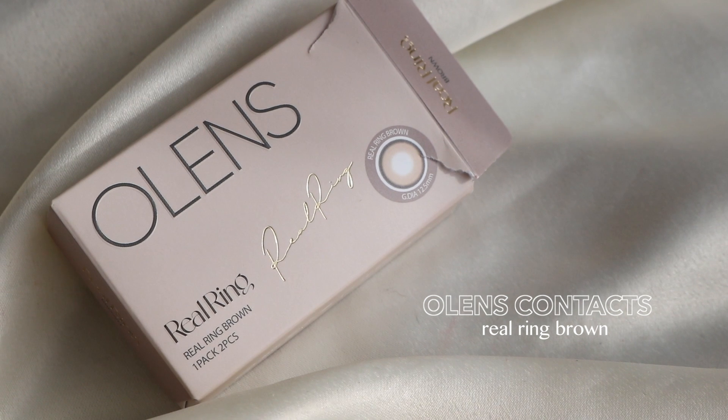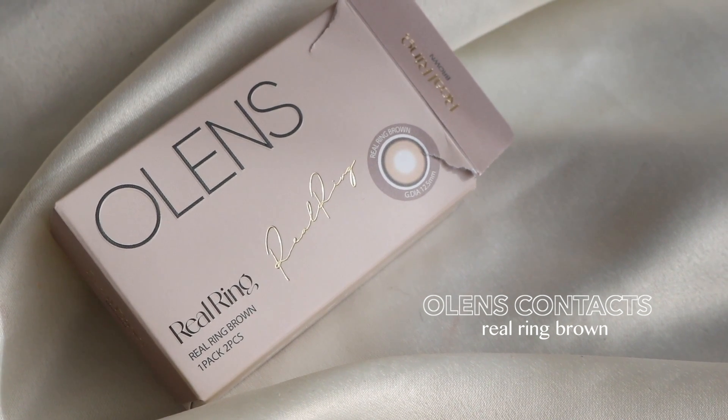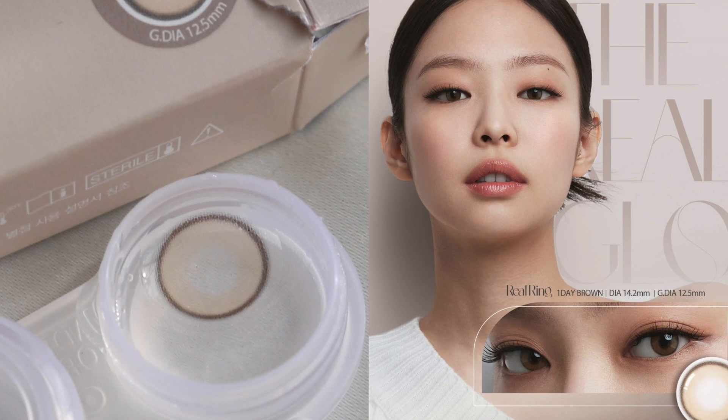As for my next favorite, I have a new contact lens that I've been wearing a lot for the past couple months now, and it is from Ohlens because I pretty much only wear Ohlens. They have contacts that are not too enlarging, and that's what I personally like. But this lens is just a little bit enlarging — just a little bit. The style is the Real Ring Brown, and this is a new style they came out with this year. It's also the lens that Jenny from Blackpink is wearing. I've been really, really enjoying the Real Ring — it is just slightly enlarging, but it's not too overpowering.